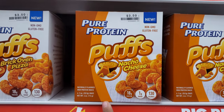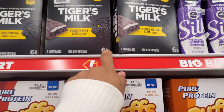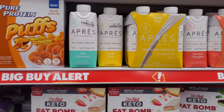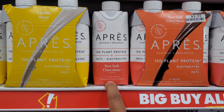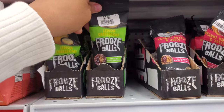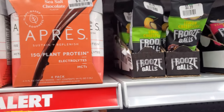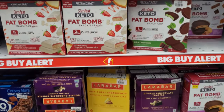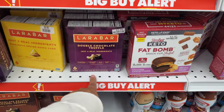Look at that — Pure Protein puff nacho cheese for $3.50, Tiger's Milk $3.99. Plant protein — sea salt and chocolate, 15 grams of plant protein. MCTs, electrolytes — I've never seen those. The Foose balls are $0.99. You can also make them yourself at home — it's really easy. They have lemon cheesecake and peanut butter and jelly flavors. These are pretty good — I like the peanut butter one.